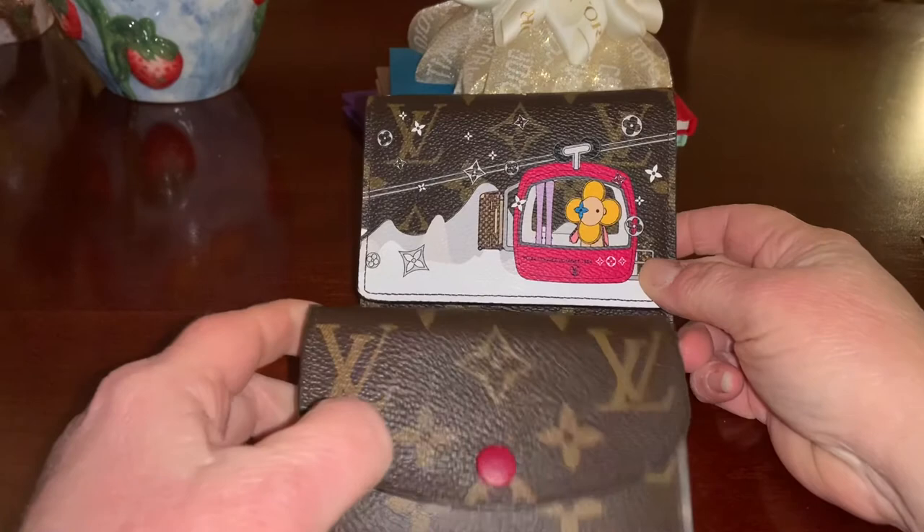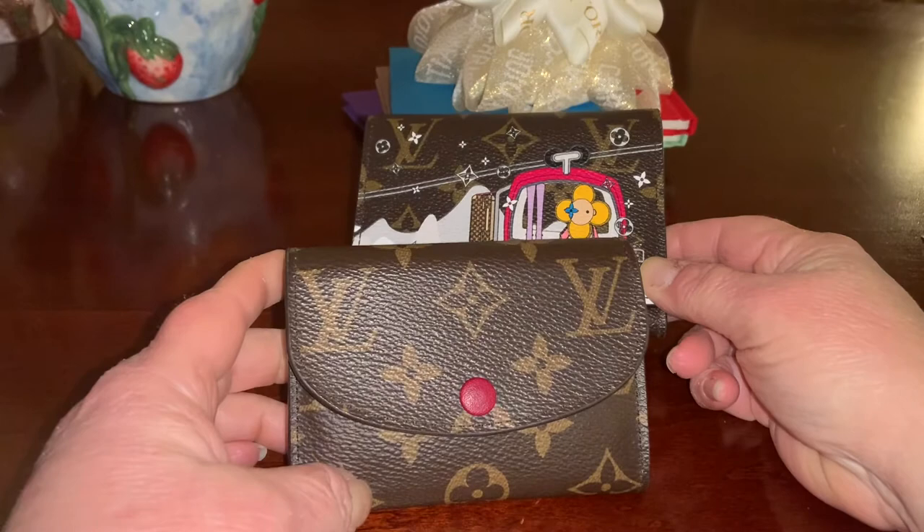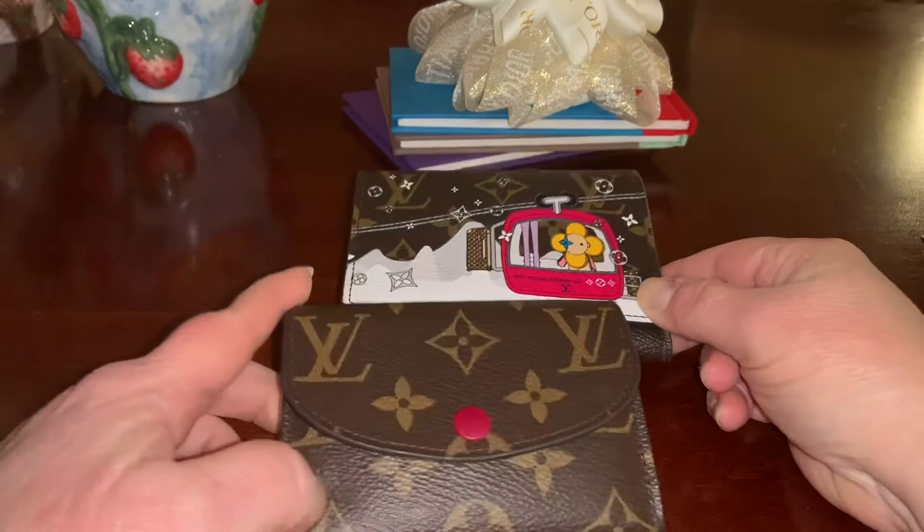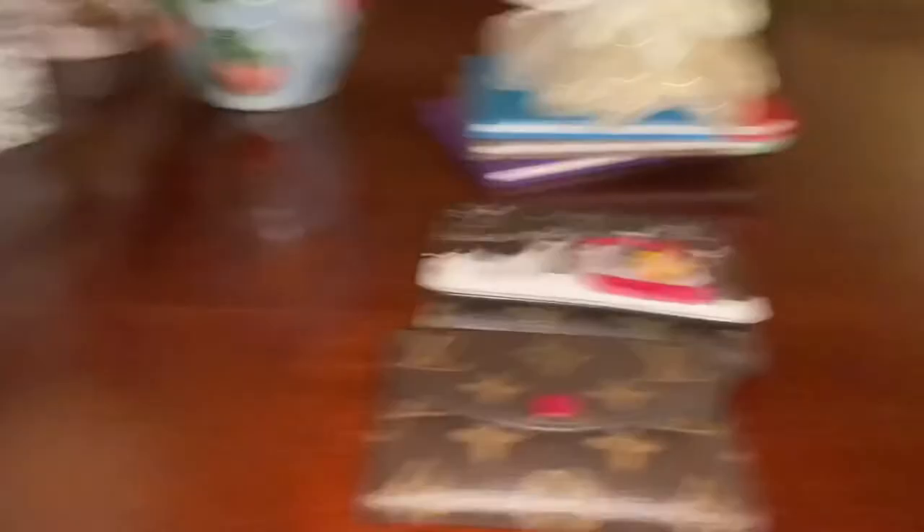So if there's a special someone in your life and you're looking to get them something for Christmas that's not going to be outrageous but is still a beautiful, thoughtful, luxurious gift, my bet would be to go for either of these two Louis Vuitton small leather goods — and happy shopping. Thank you for watching. Please hit the subscribe button, hit the like button if you liked this video, and I will see you in my next video. Bye-bye.